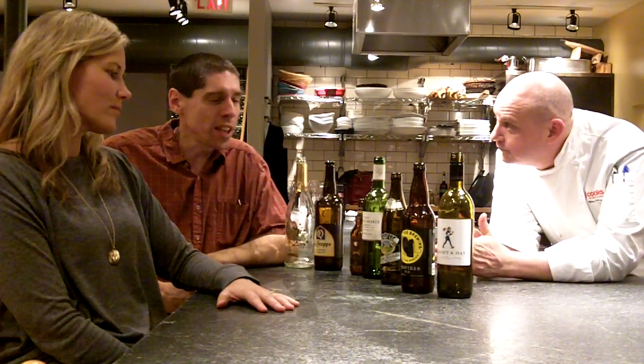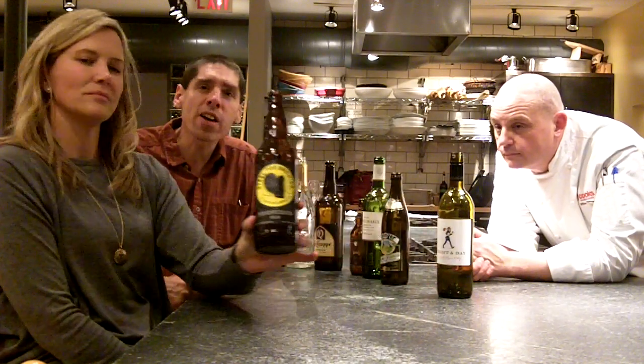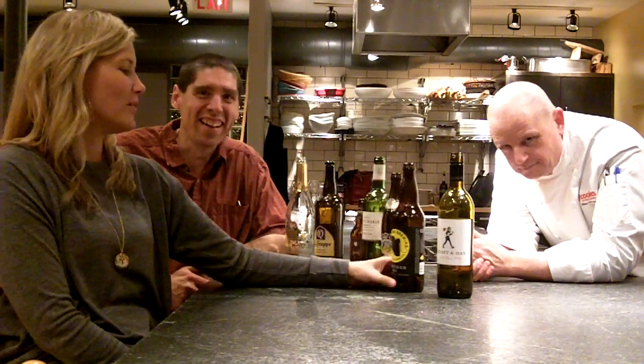The beer that we had to welcome people in the door — to put something in their glass as soon as they came in — was Steel Toe Brewing's Provider. Steel Toe is one of the newest breweries in Minnesota, right in St. Louis Park. And Provider is just a simple blonde ale, nothing fancy. It's a pounding beer, as I call it.